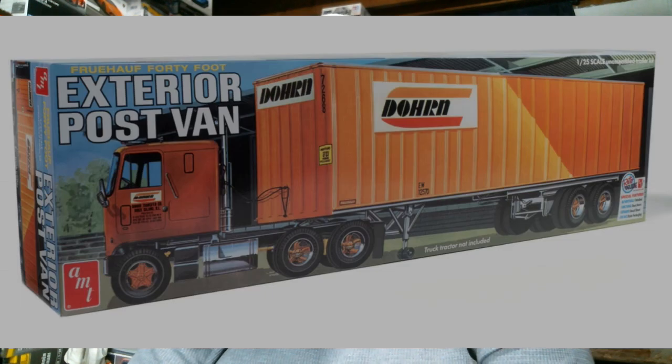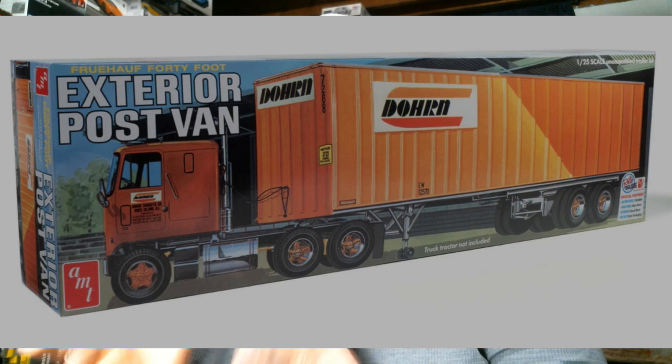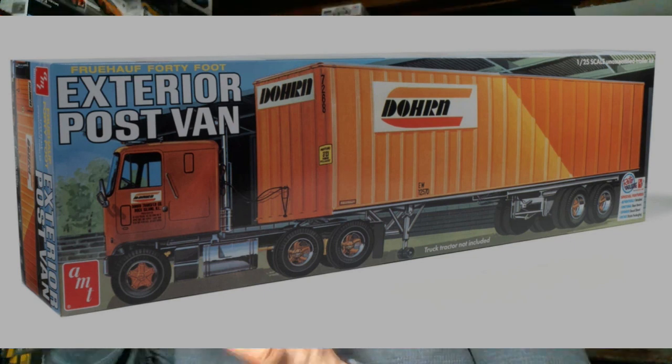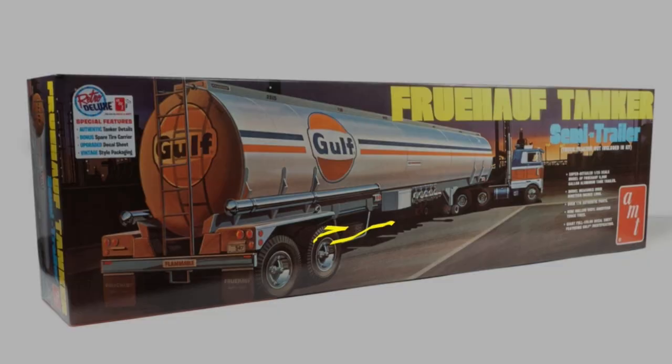There are also a couple of AMT trailer reissues. First up is the Fruehauf 40-foot exterior post van with the Dorn livery. They're calling attention to the branded trailer this time. It does include decals to do the tractor as well — I believe it's a Freightliner attached to the front — so if you want a unified rig you can get the Freightliner kit and pair it with this trailer for a fully branded Dorn unit.